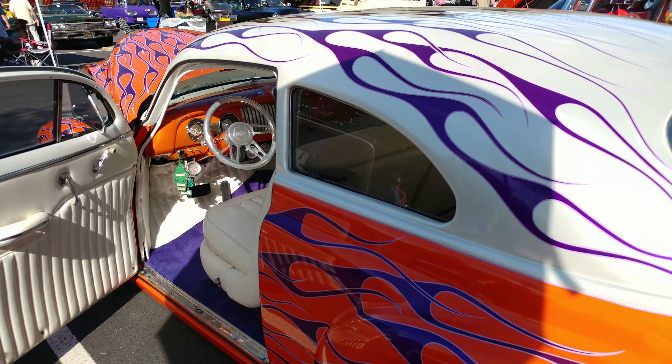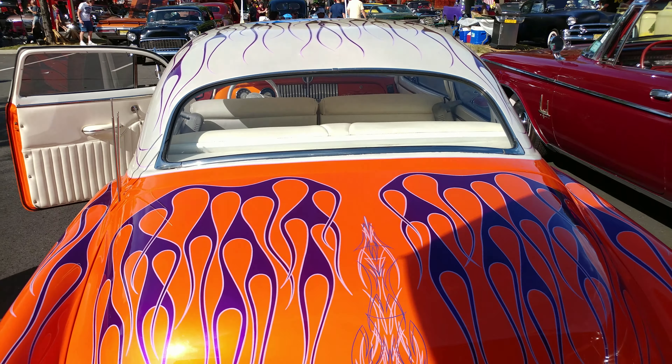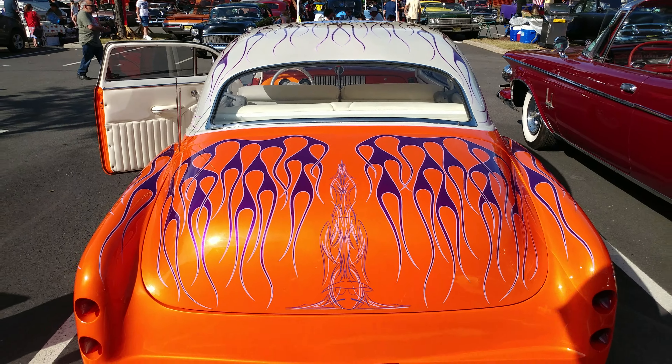1952 Chevy sedan, painted with House of Colors purple passion and tangelo. And what's on the roof? Snow white pearl on the roof — and this was done 20 years ago.